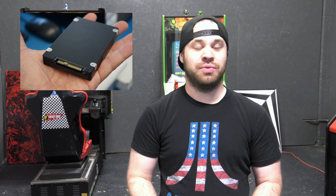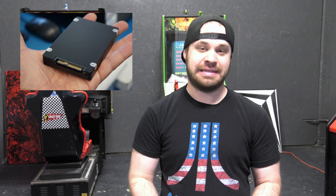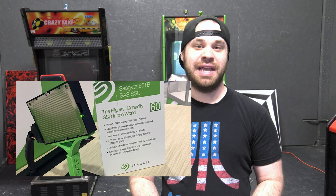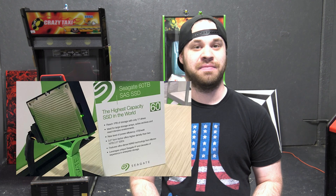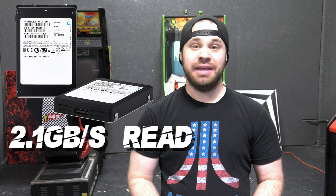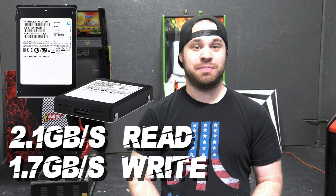The previous leader of the SSD pack was a 16 terabyte drive also put out by Samsung in March of 2016. This is not counting the demonstration technology of Seagate's 60 terabyte SSD enclosed in a larger 3.5-inch form factor, shown off at trade shows with a price of 60 racks per drive. The speed on this thing is crazy at 2.1 gigabytes a second read and 1.7 gigabytes a second write, which is three times the normal speed of an average SSD using SATA ports in a consumer product like a desktop or a laptop.